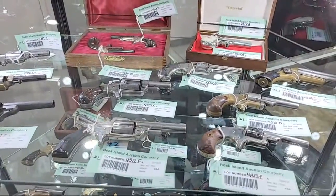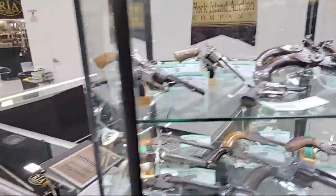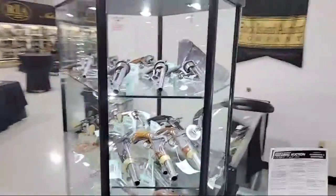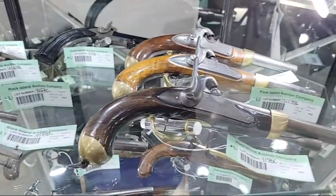For those that can't come and still have questions on an item, please send those to us at info@rockislandauction.com. We're happy to take additional photos, answer questions, inspect items, or verify caliber — things of that nature.